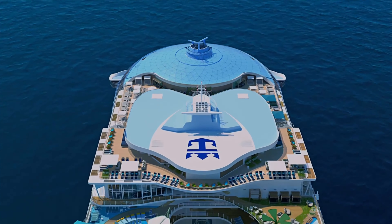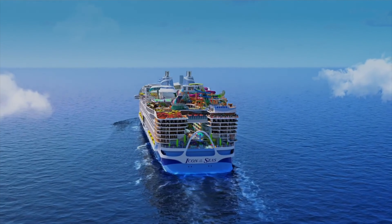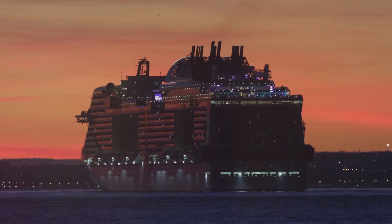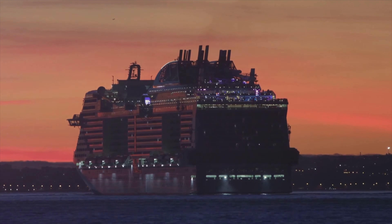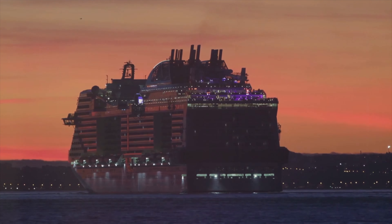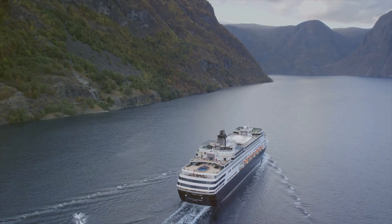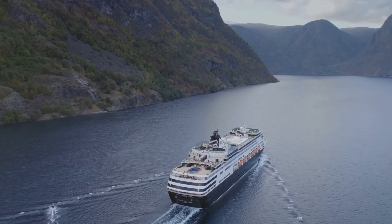A prime example of this paradigm shift is the Icon of the Seas, Royal Caribbean International's first liquefied natural gas-powered cruise vessel. The Icon of the Seas represents a significant leap forward in cruise ship technology. By using natural gas as fuel, it significantly reduces emissions, making it a much greener alternative to traditional cruise ships.